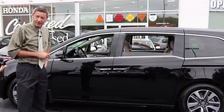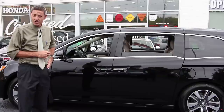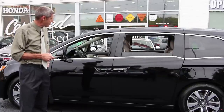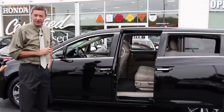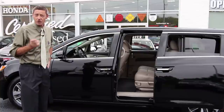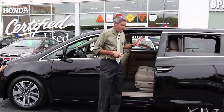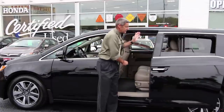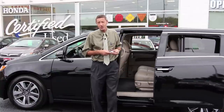As we continue with the features on the Odyssey, obviously this is a passenger van, so it's nice to have the power sliding doors. I'd like to just open the door for you. Now, because it is a passenger and family vehicle, there are several safety features to point out. Let's say someone is sitting in the vehicle and you've closed the door but they're only halfway out — they might get caught. If I close this door by pushing the button, you'll notice it will just give a quick pinch and then go right back, so no one is going to get hurt.